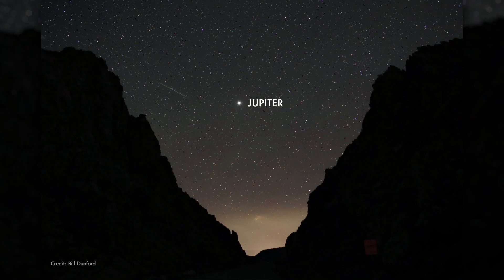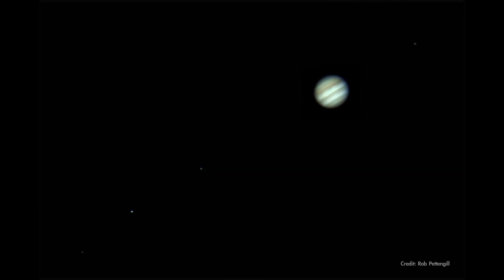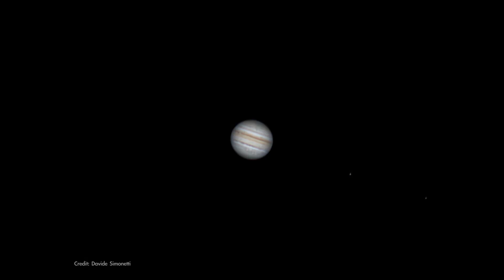Jupiter's at opposition this month, making it visible all night under clear skies. It's around this time when the planet's at its biggest and brightest for telescope viewing. But a pair of binoculars is enough to reveal the giant planet's four large moons as little star-like points of light next to Jupiter.